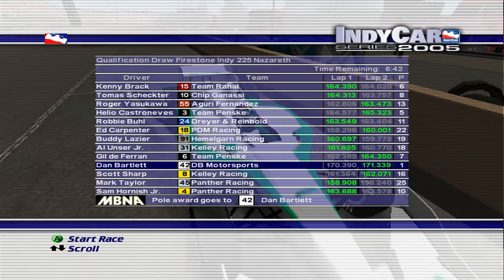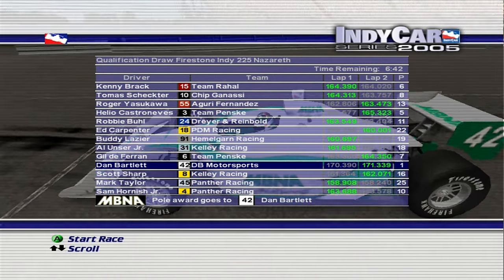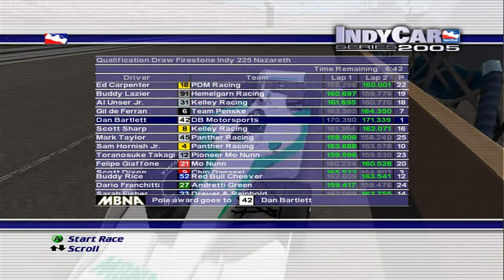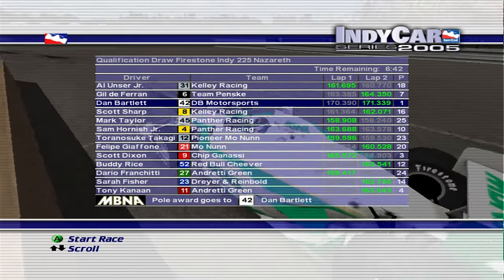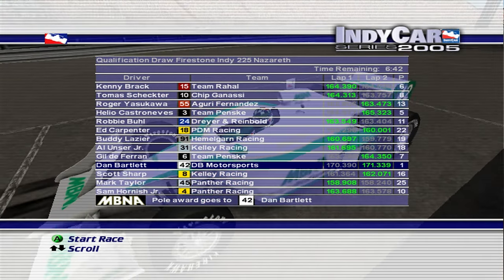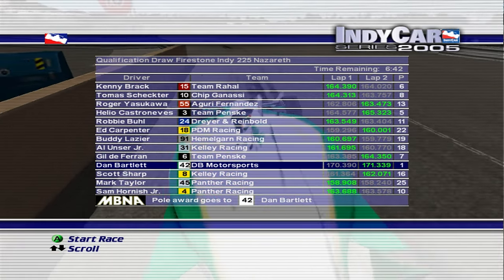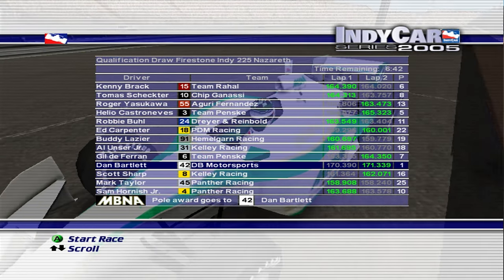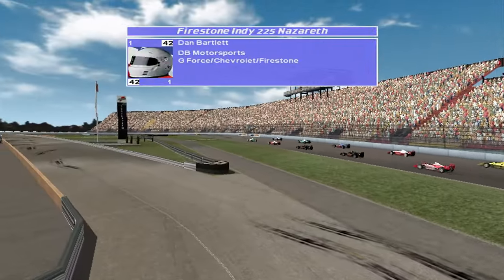That run should be good enough for the pole. What? How? If that's what you want to do — second was 165.8, and I had 171.3, not using a setup — the setup is default. Okay, if you want to play it that way, fine. That's my second pole position this season — or maybe first, I can't remember. Anyway, let's have a look at the grid. I am on pole position.